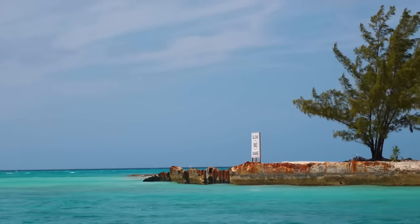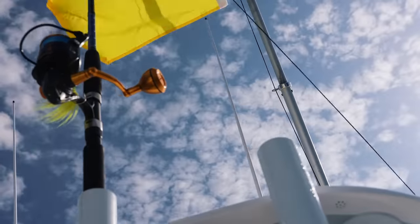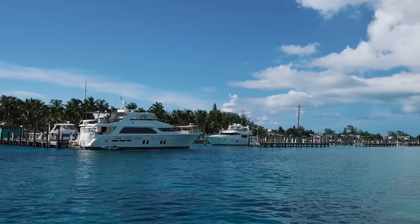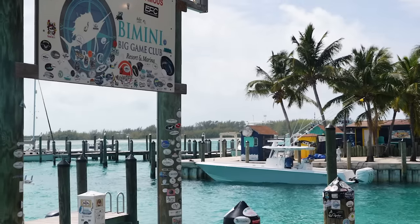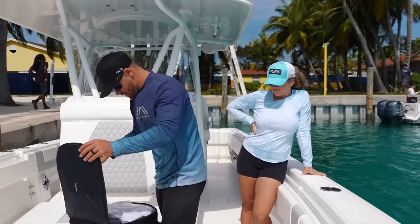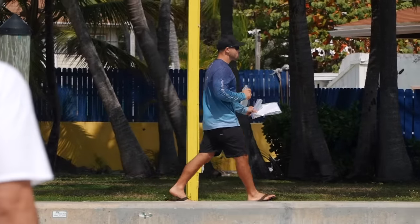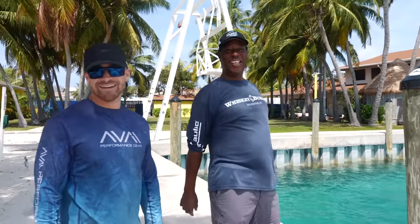Here we are, we just got into the Bahamas. The first thing we're going to do is clear customs. Just so you guys are aware of what we had to do before getting here, we actually had to go ahead and get a PCR COVID test, then fill out a health visa, and here we are right now. We've officially docked up here at Bimini Big Game Club in Bimini, Bahamas. We have all of our paperwork ready to go, so all I have to do is just hop off the dock, hand in all my paperwork, and we're good to go. It's beautiful over here.